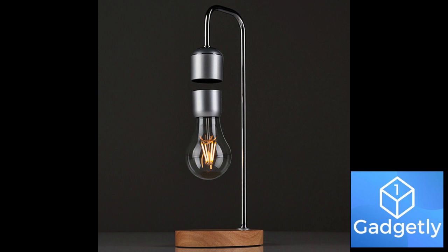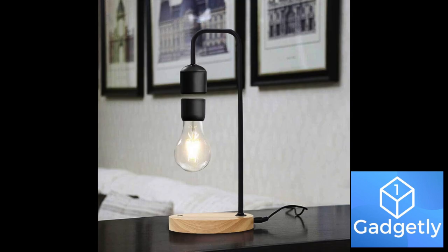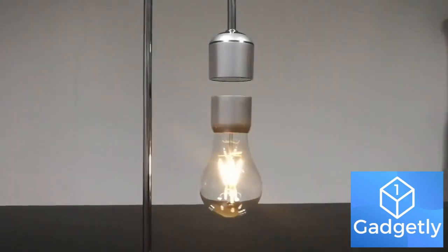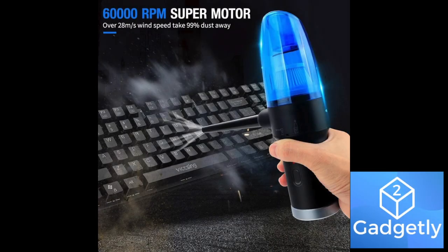This floating light bulb floats in mid-air freely without any support or contact, using a magnetic levitation technique. The base of the lamp is a wireless phone charger, which makes it also useful. It's well known that a well-designed workspace contributes to productivity — this bulb will add a very fancy and unique decoration for your office.